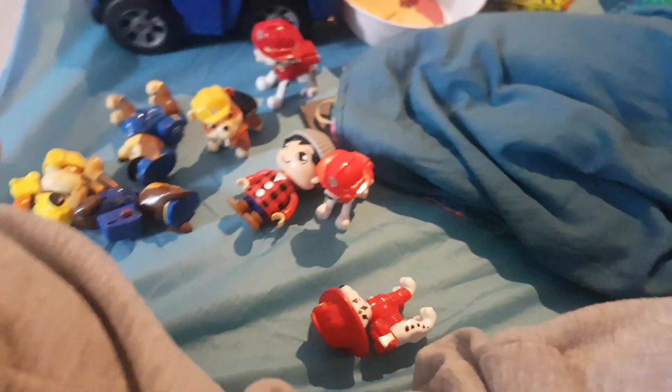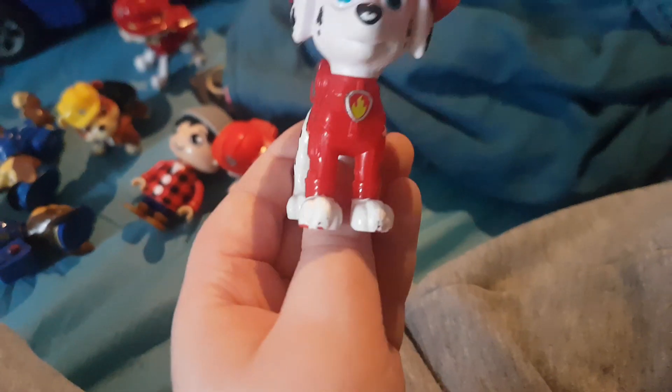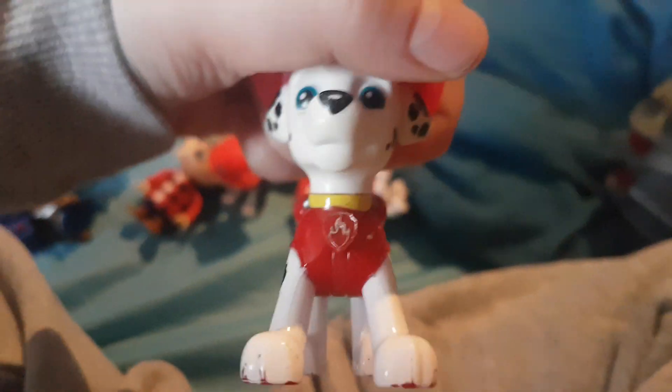We have all these toys and we are going to show you all of them. This guy — this is a model used in the current series of my day. And here's the truck that he uses. Pretty weird. We have two that use the same truck. This guy is this.